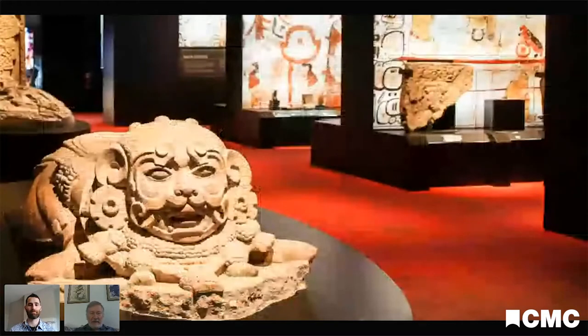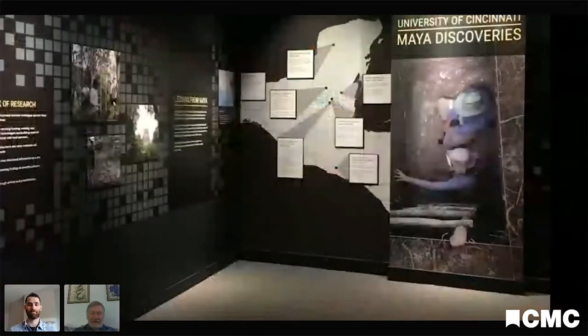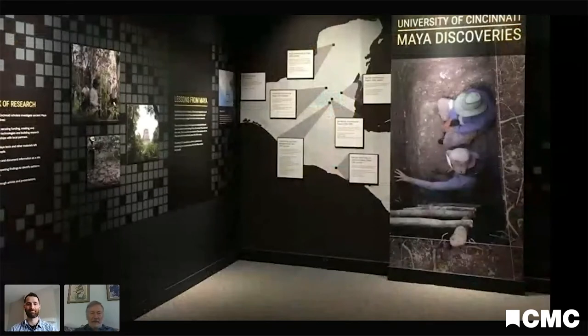There is also a small gallery highlighting some of the work that myself and several other colleagues and graduate students at the University of Cincinnati have produced, mainly in the last 10 years or so, although a couple of us have been at it for three or more decades in terms of our longevity in the field.